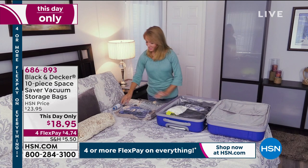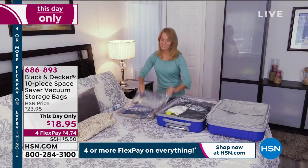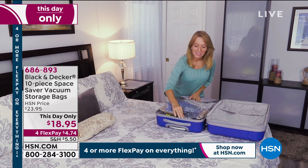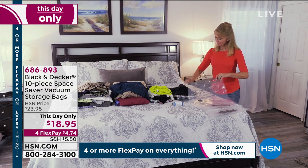You will be amazed when you see how flat you can pack things. You get more space, but the items inside are protected — it's waterproof, it's airtight. You don't have to worry about dust or bugs or anything. When you open it up, your clothes or bedding go back to how they were when you first put them in. Everything stays fresh.